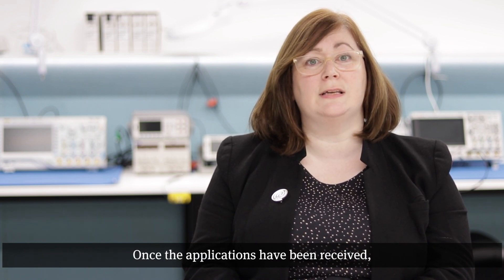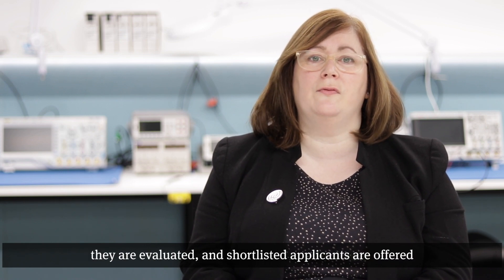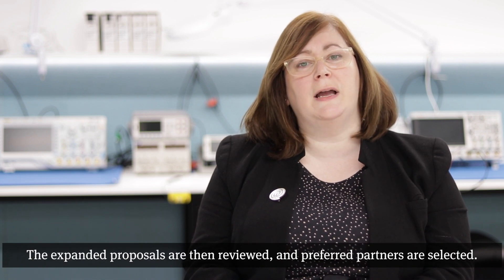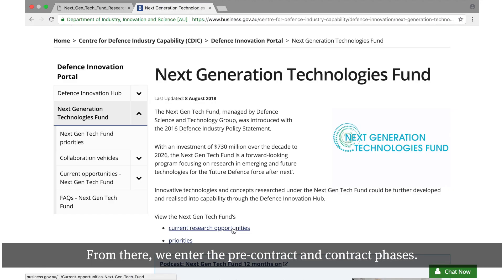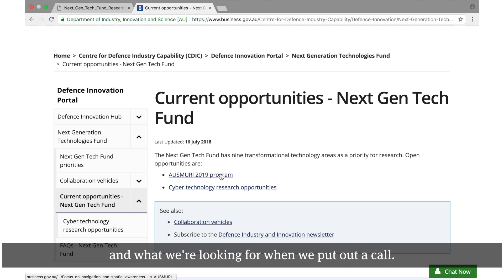The selection process is generally made up of five phases. First, we release a call for applications. Once the applications have been received, they are evaluated and shortlisted applicants are offered the opportunity to submit expanded proposals. The expanded proposals are then reviewed and preferred partners are selected. From there, we enter the pre-contract and contract phases. You need to know where you can find out about opportunities and what we're looking for when we put out a call.